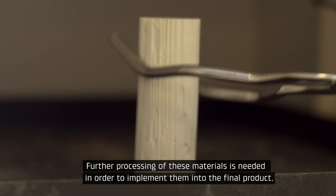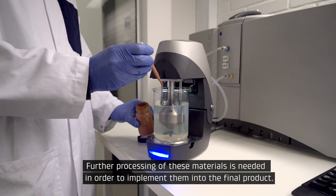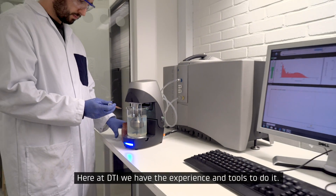Further processing of these materials is needed in order to implement them into the final product. Here at DTI, we have the experience and the tools to do it.